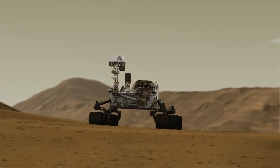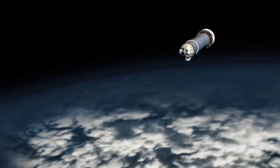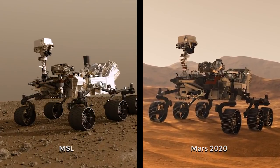The Mars 2020 mission, to the maximum extent possible, follows the Mars Science Laboratory Curiosity mission. We're going to use a very similar rocket, very similar cruise stage, very similar entry, descent and landing. And the rover, when you step back, will look almost identical.